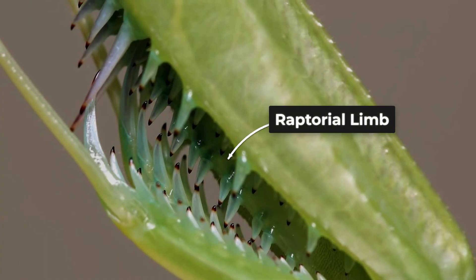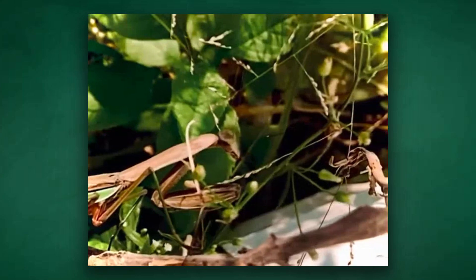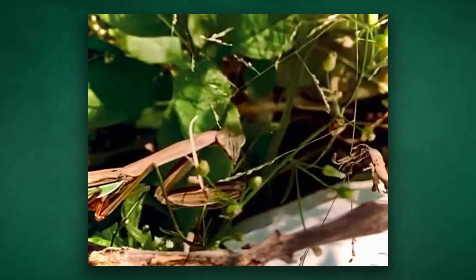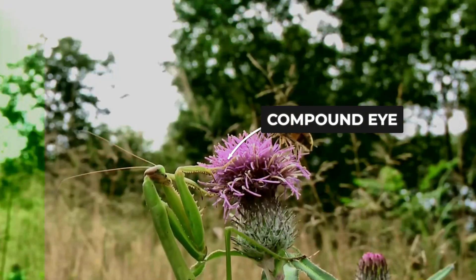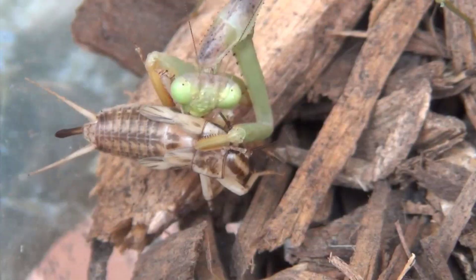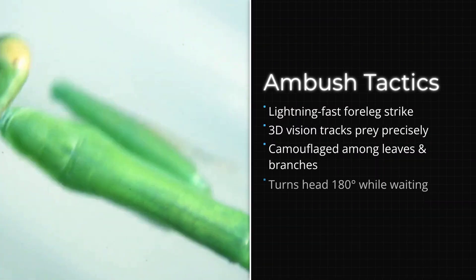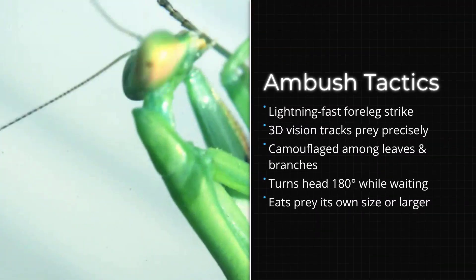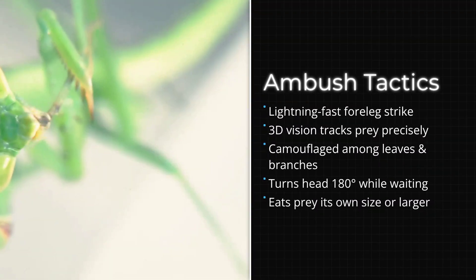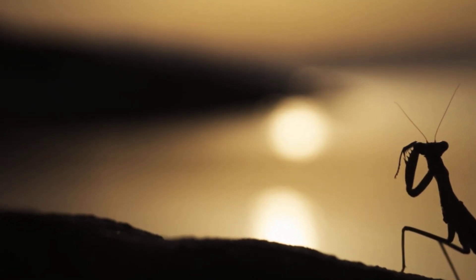These raptorial limbs are lined with spikes and built for a single purpose: to snatch. The mantis can rotate its head almost halfway around, tracking movement with eerie precision. When the moment is right, those folded arms explode into action, locking prey in a split second. Silent, patient, and surgical — the praying mantis is the jungle's master of the ambush. Proof that sometimes the deadliest move is no move at all.